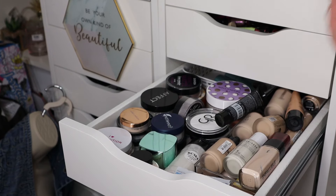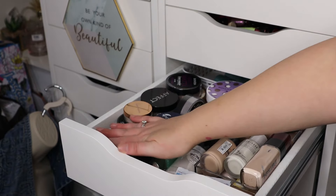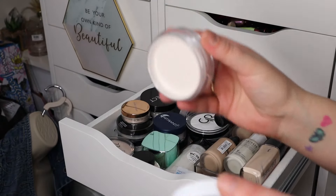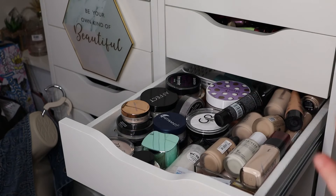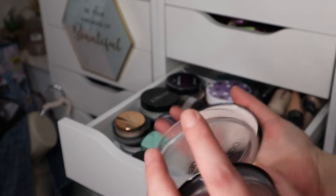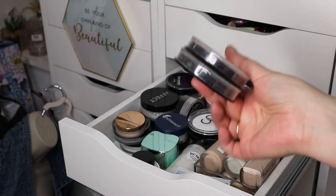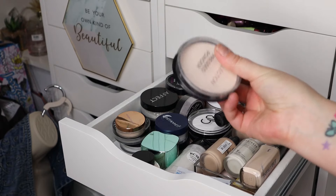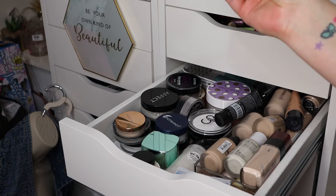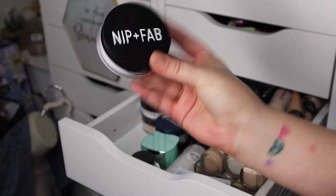Starting with powders. I've got the i Heart Revolution one — got it in an advent calendar very recently, still sealed, so I'm holding on to that to try in an upcoming video. Then I've got these really old colored pressed powders in ivory — I feel like they might be ten years old. I've been using translucent powder for the longest time and these are probably disgusting, so I'm going to bin them.